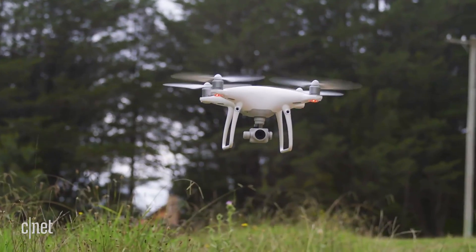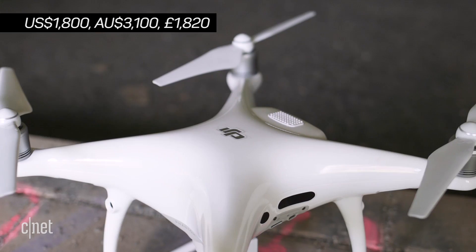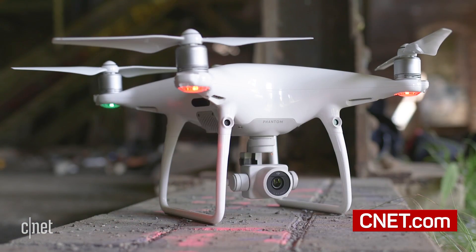The DJI Phantom 4 Pro is a very impressive piece of kit, but that price tag is not a lie. It's an excellent offering if you want to indulge in serious drone photography, but amateurs will want to consider that sticker price very carefully.